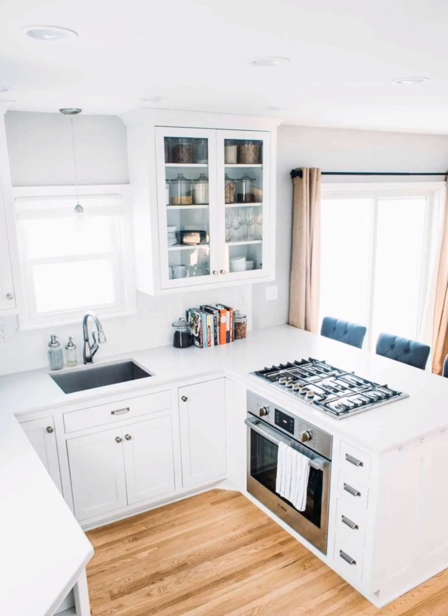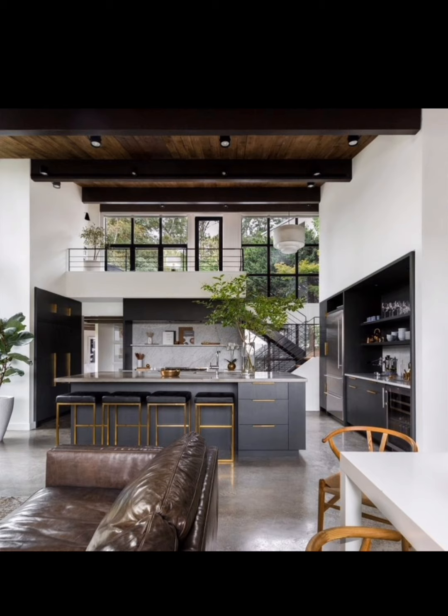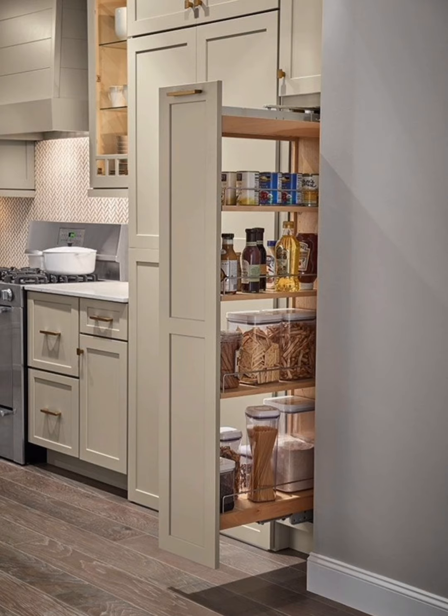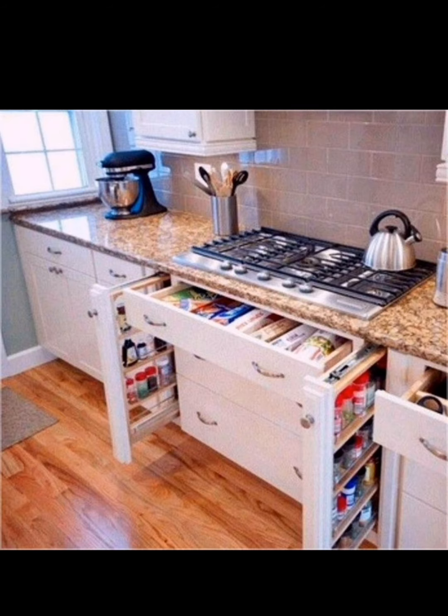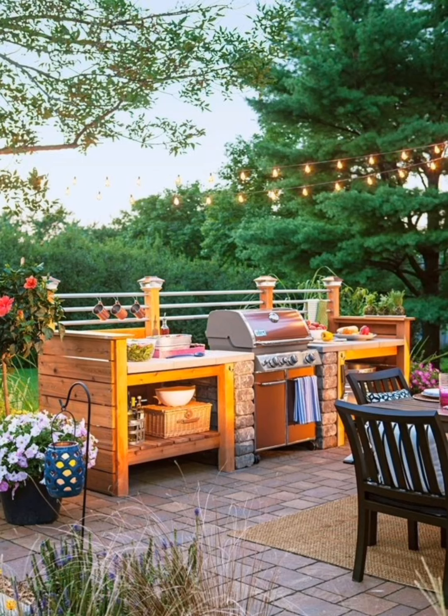A cutting board that fits over your sink can expand your kitchen area for food prep. We'll showcase different styles of over-the-sink cutting boards and highlight their benefits. In a small kitchen, every inch counts — that's where foldable and collapsible kitchen gadgets come in handy.